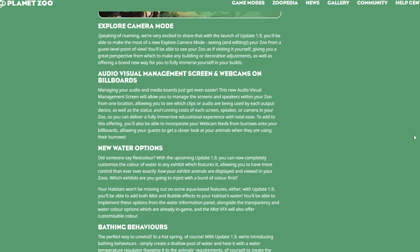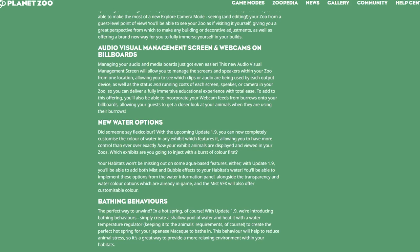Next up: audio visual management screen and webcams on billboards. Managing your audio and media boards just got easier — this new AV management screen lets you manage screens and speakers in your zoo from one location, seeing which clips or audio are used by each output device, plus the status and running costs for each screen, speaker, or camera. You'll also be able to incorporate webcam feeds from burrows onto your billboards, letting guests get a closer look at your animals in their burrows.